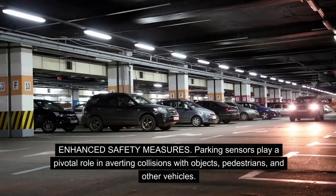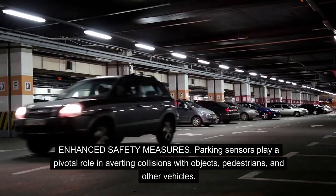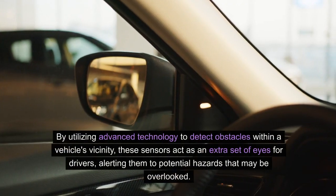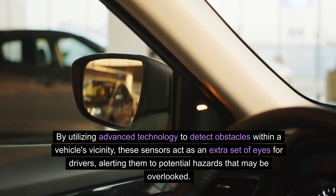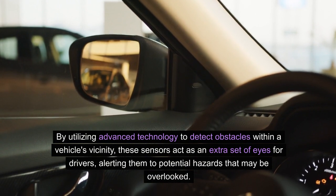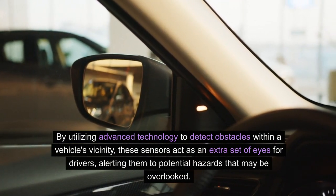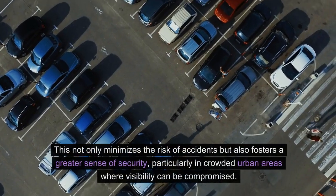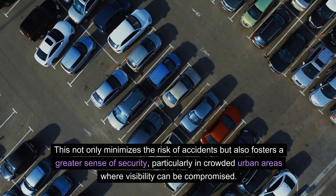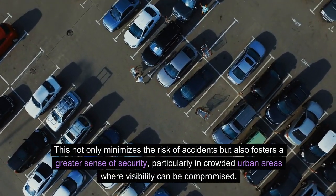Enhanced safety measures. Parking sensors play a pivotal role in averting collisions with objects, pedestrians, and other vehicles. By utilizing advanced technology to detect obstacles within a vehicle's vicinity, these sensors act as an extra set of eyes for drivers, alerting them to potential hazards that may be overlooked. This not only minimizes the risk of accidents but also fosters a greater sense of security, particularly in crowded urban areas where visibility can be compromised.